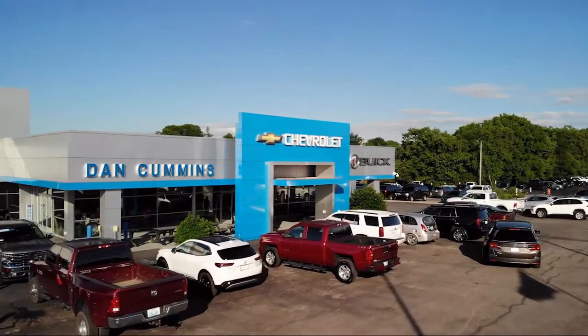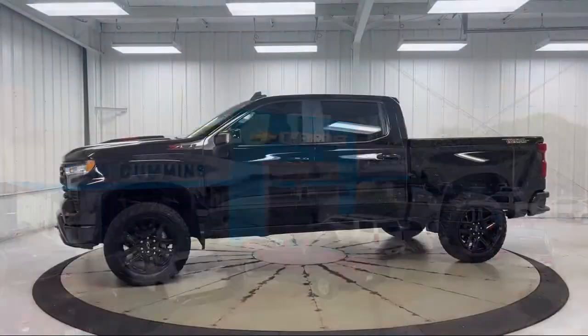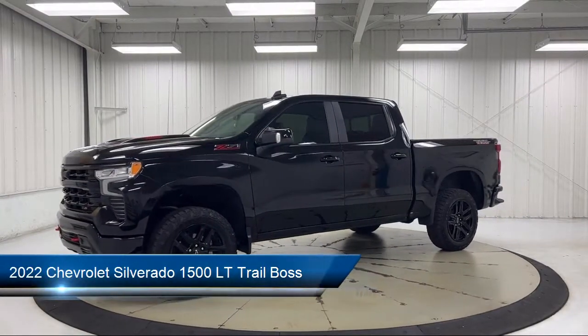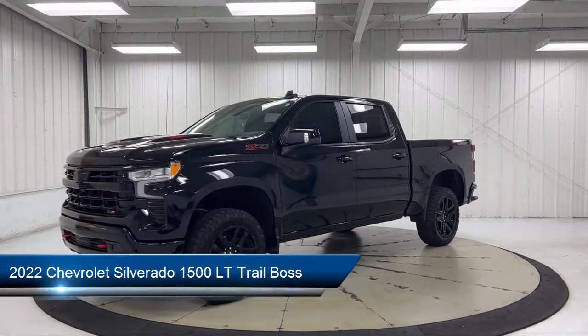Welcome to Dan Cummins Chevrolet Buick of Paris. Here's a look at one of our certified pre-owned vehicles for sale. It comes equipped with preferred equipment group 2LT.